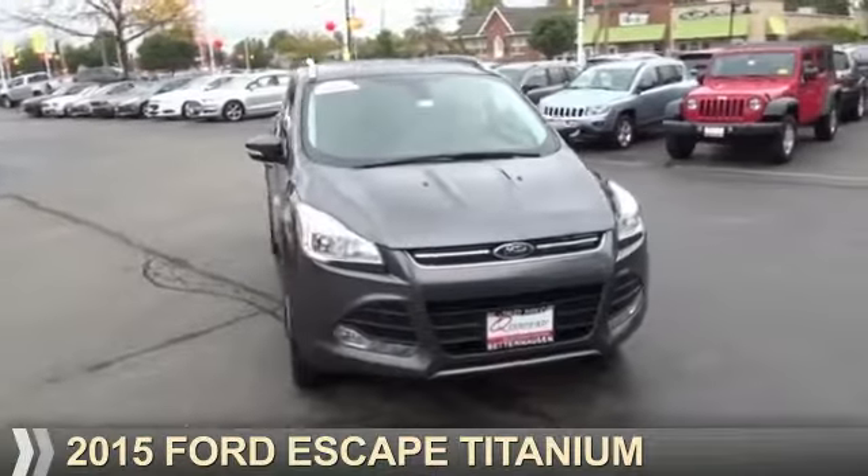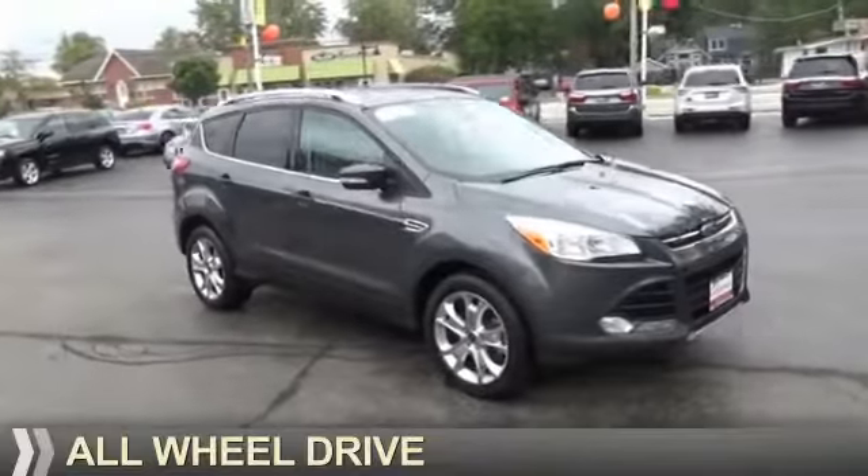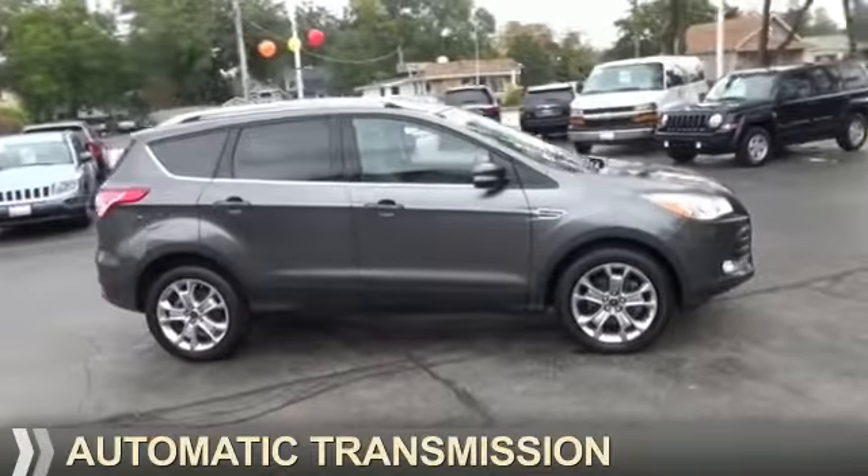Presenting the 2015 Ford Escape. It's powered by all-wheel drive, a 1.6-liter four-cylinder engine, and an automatic transmission.